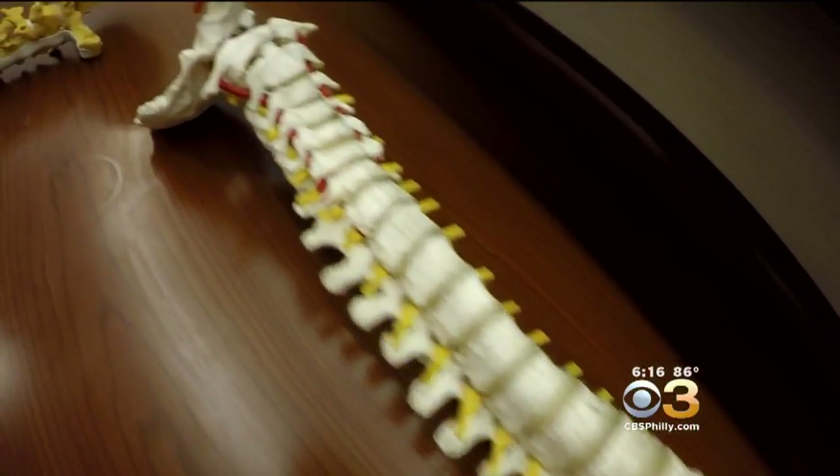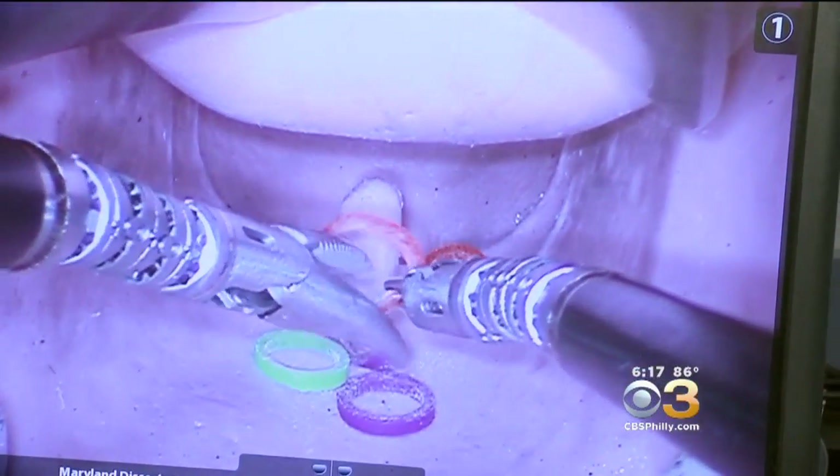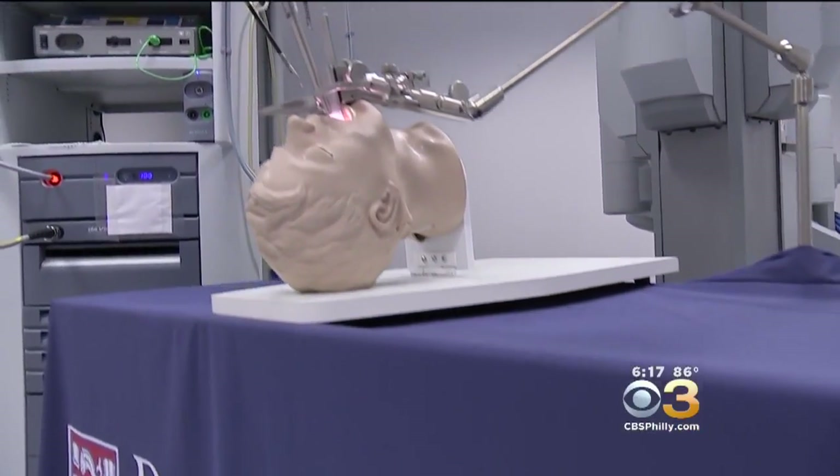Ten months later, Noah has some neck stiffness and occasional difficulty swallowing, and there's a scar on his neck. 'Kids focus on it all the time — they ask me why I have a belly button in my neck.' A battle scar for defeating cancer with the help of some revolutionary medical intervention.